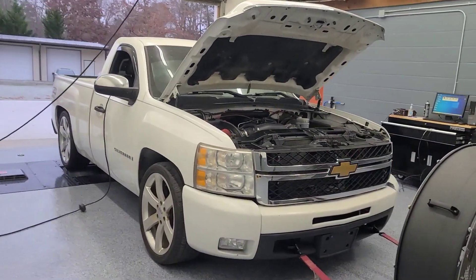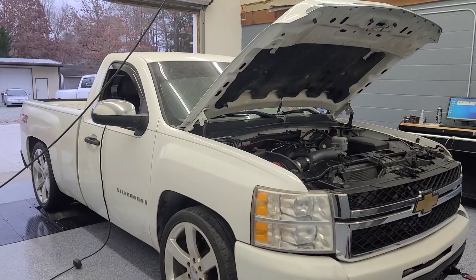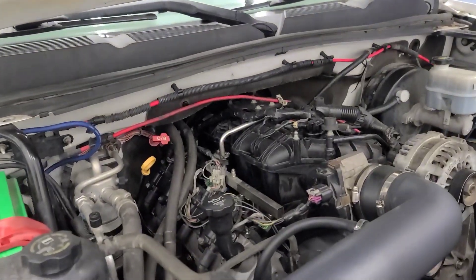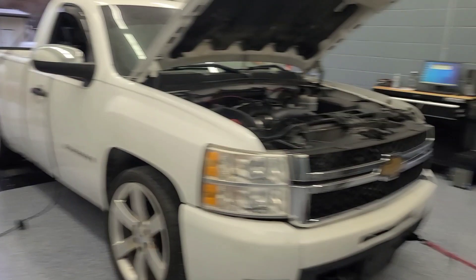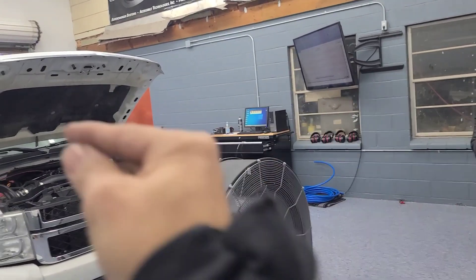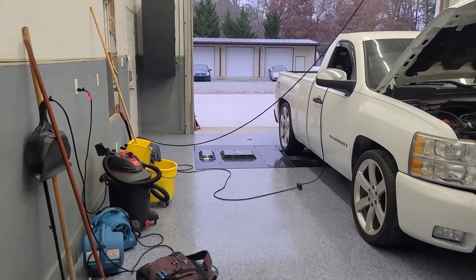This is a 2008 Silverado. It has a 5.3 TSP-3 truck high lift cam, intake, headers, 93 to a single muffler. It's a Flowmaster flow or something. It goes duals into one and then dump — single exhaust exit.